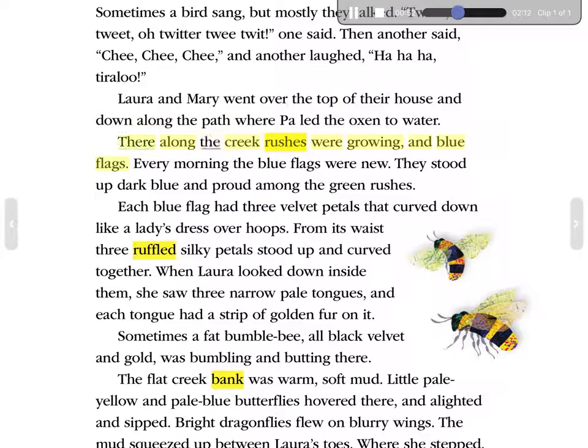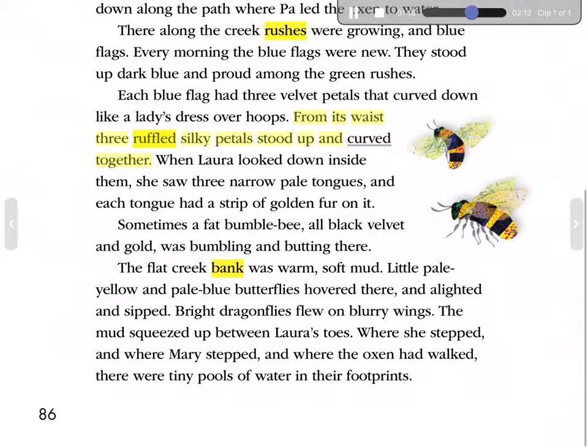There, along the creek, rushes were growing, and blue flags. Every morning the blue flags were new. They stood up dark blue and proud among the green rushes. Each blue flag had three velvet petals that curved down like a lady's dress over hoops. From its waist, three ruffled, silky petals stood up and curved together. When Laura looked down inside them, she saw three narrow, pale tongues, and each tongue had a strip of golden fur on it. Sometimes a fat bumblebee, all black velvet and gold, was bumbling and budding there.